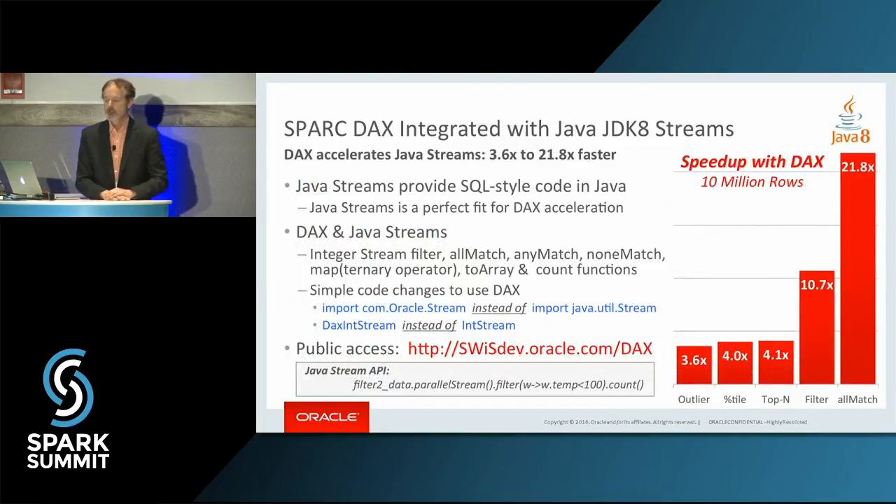We did an experiment and looked at what we could do in Java 8 with Java Streams — just linked in, an import, to do that same SQL processing. Outlier detection: 3.6 times faster. All-matched: 21.8 times faster. This is what happens when you add hardware and software innovation together.